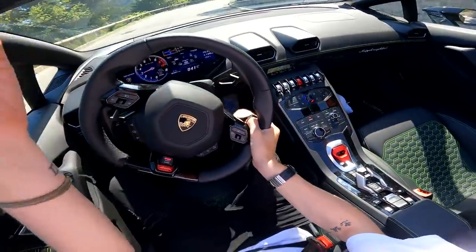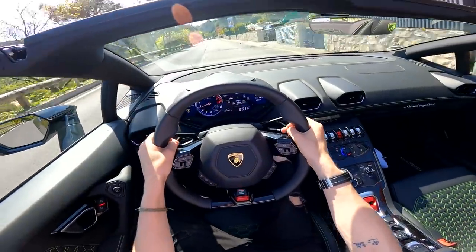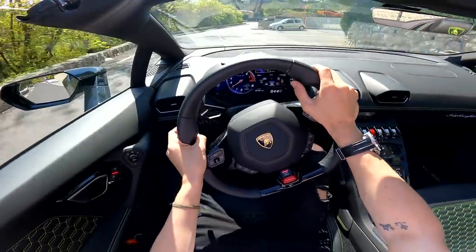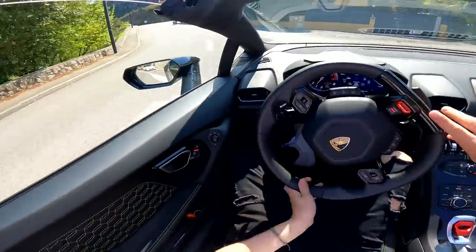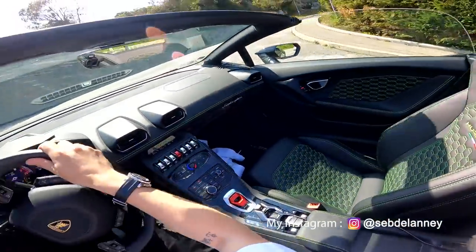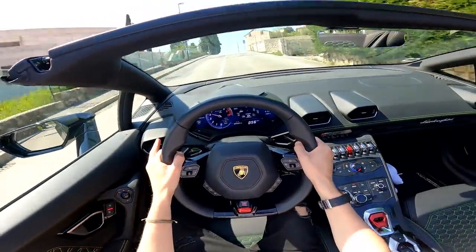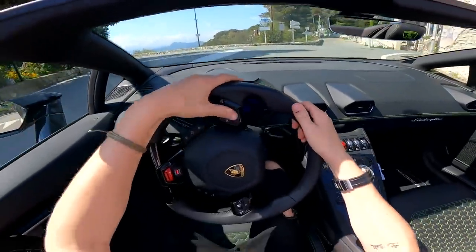In Strada mode the car is really usable — it's no harder to drive than a Golf, almost. The steering is really nice and light, the suspension is pretty compliant. With four-wheel drive you can kind of go anywhere more than you could in a rear-wheel drive supercar. It's not too loud, not too aggressive in any way. But then — frankly I don't want to spend too much time in Strada mode — you go into Sport mode and manual, and all of a sudden it becomes a completely different beast. The valves open up, you get those pops and bangs.